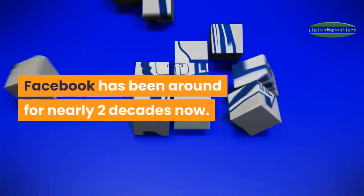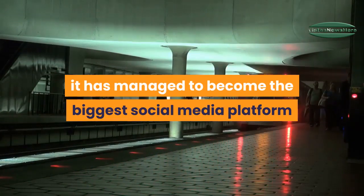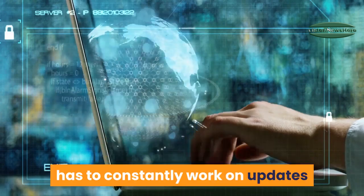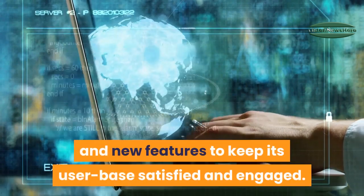Facebook has been around for nearly two decades now. Over the years it has managed to become the biggest social media platform and is showing no signs of stopping anytime soon. However, in order to retain its top spot, the social networking service has to constantly work on updates and new features to keep its user base satisfied and engaged.